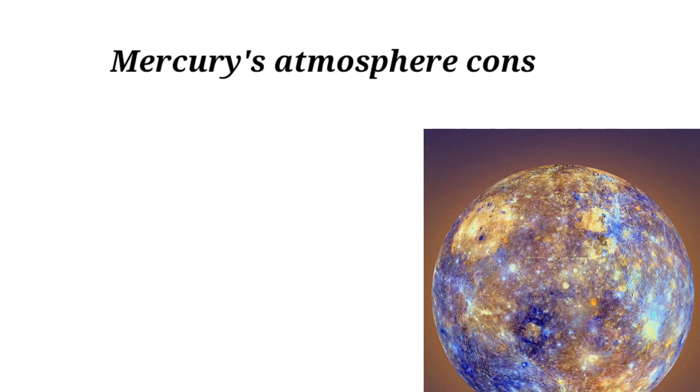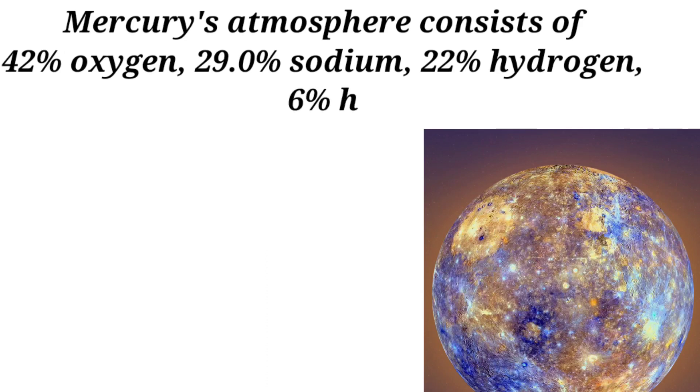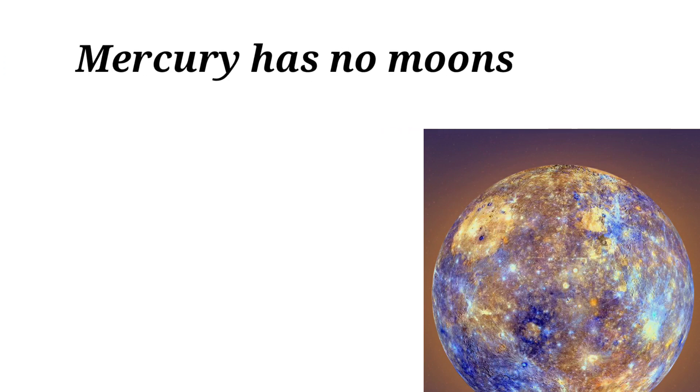Mercury's atmosphere consists of 42% oxygen, 29% sodium, 22% hydrogen, 6% helium, and 0.5% potassium. Mercury has no moons.